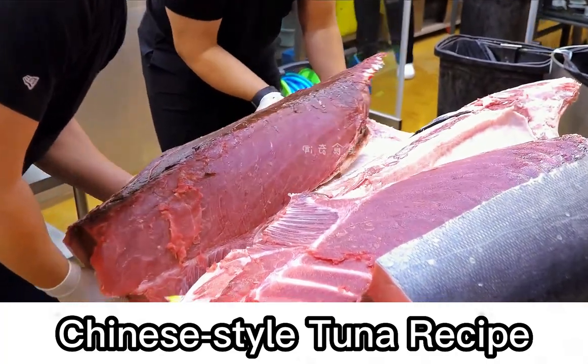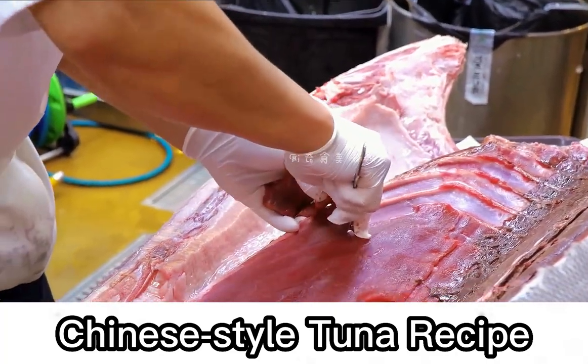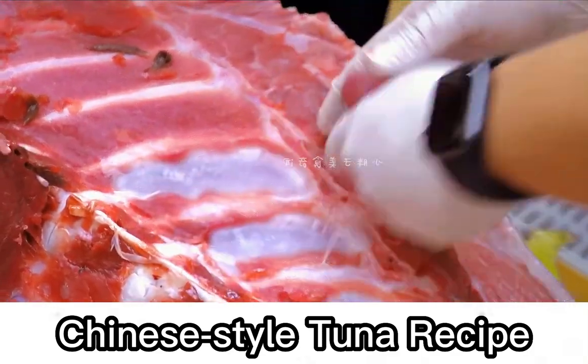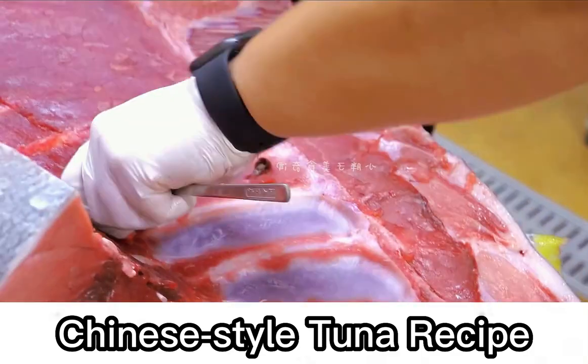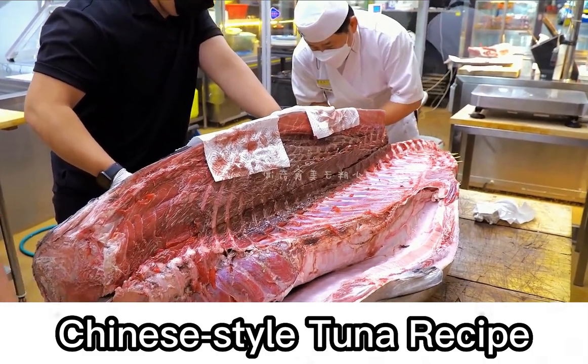The flesh on the belly is divided into three sections. These three parts differ in fat content, aroma, and taste. If the order and method of eating are wrong, the deliciousness will be greatly reduced.